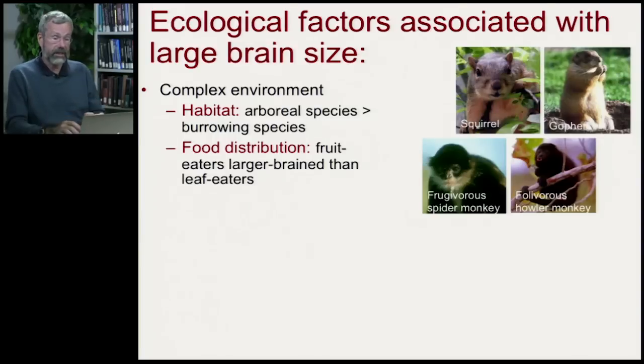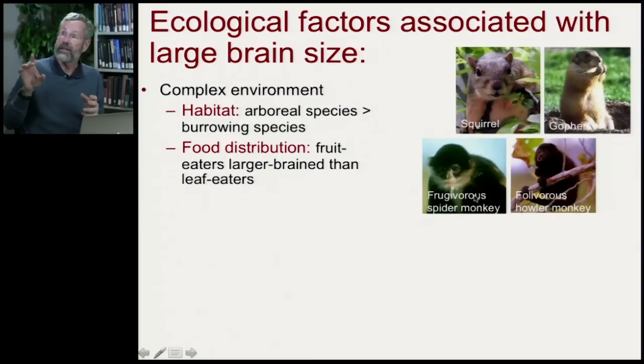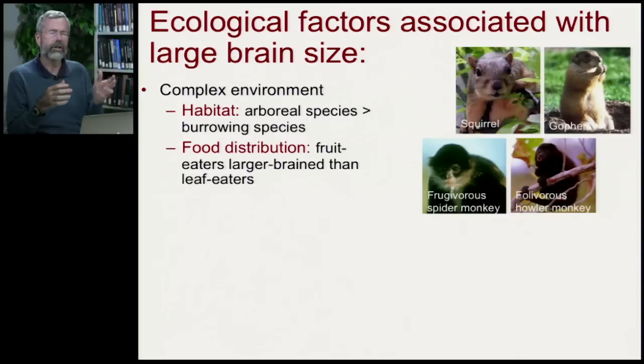Among New World monkeys, there are frugivorous spider monkeys that eat fruit. They have to figure out where nice fruits are, climb trees to get them, and remember that last year the fruit crop came in about April — there's a lot involved in finding food efficiently. Whereas folivorous howler monkeys, fairly closely related to spider monkeys, eat leaves. A leaf is a leaf is a leaf — a howler monkey can wake up in the morning and say, well, I guess I'll eat another leaf. There's not a lot of thought involved in finding the next meal. These fruit-eating species have much larger brains than the leaf eaters.